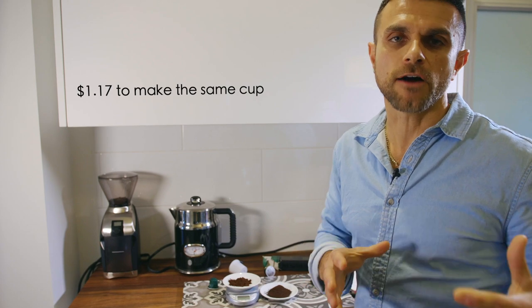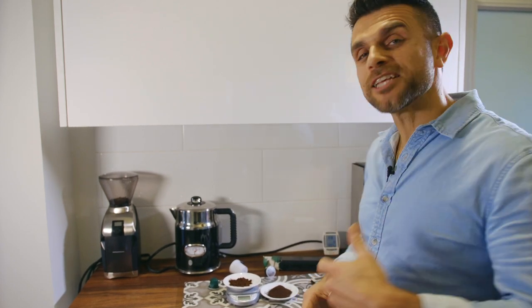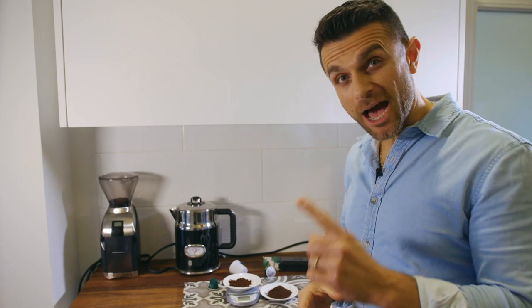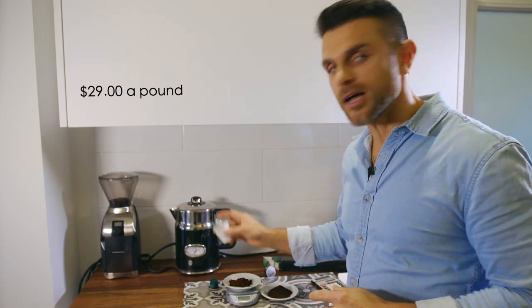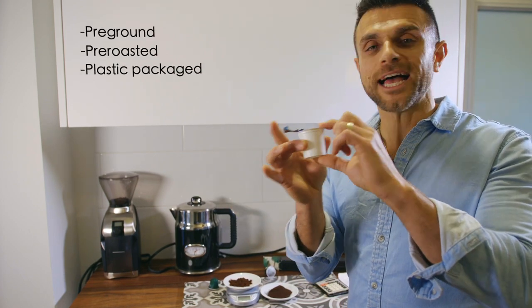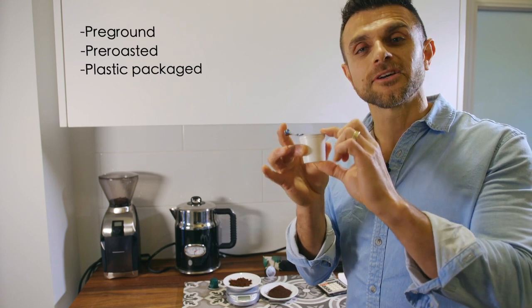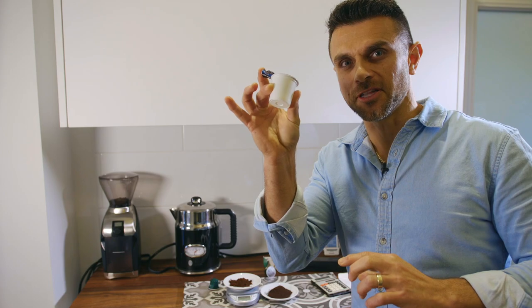When comparing it to Ojo Coffee and translating that back up to one pound of coffee, you are paying $29 a pound for pre-ground, pre-roasted, plastic-packaged, untraceable coffee — and that's the cheapest deal on the market.